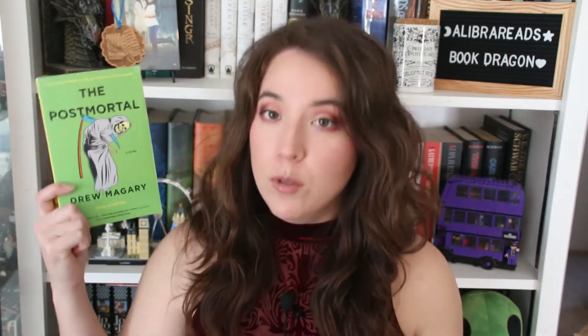Then I got The Postmortal by Drew McGarry. You're following one guy in a future where a cure for aging has been found. Immortality comes with its own unique problems, including evil green people, government euthanasia programs, a disturbing new religious cult, and other horrors. It's supposed to be kind of funny and witty but also a bit creepy — kind of a dystopian sort of thing.